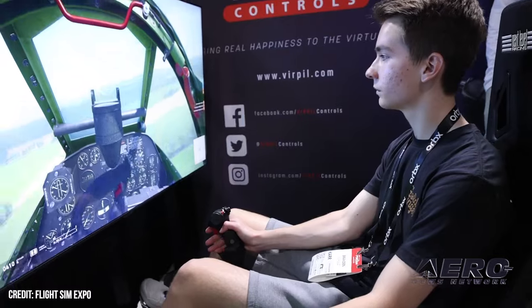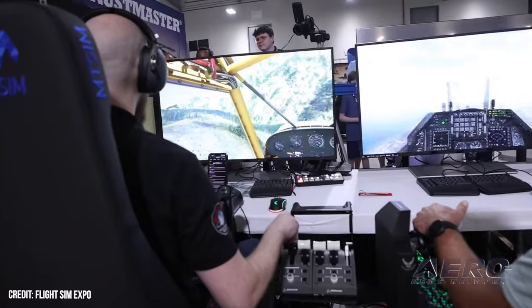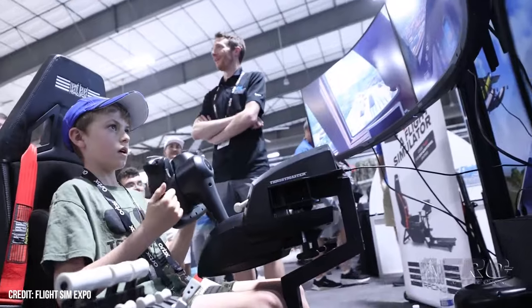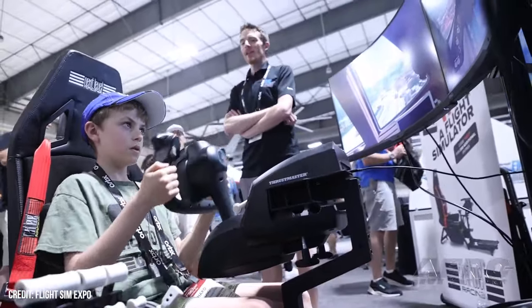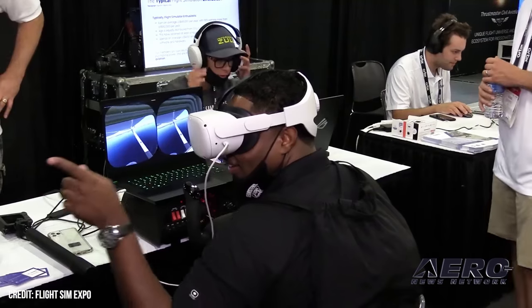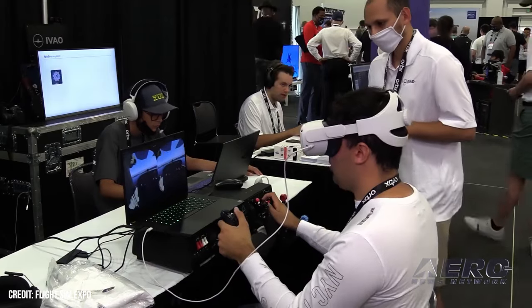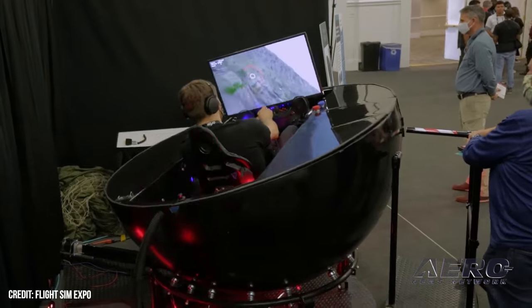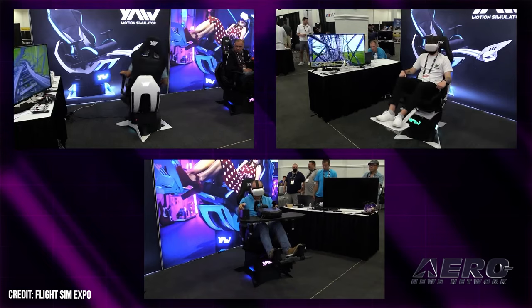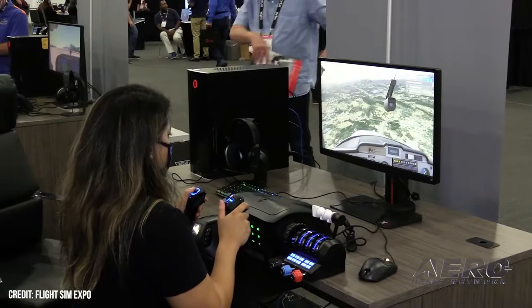Does simming make a better student pilot? The Flight Simulation Association completed a survey of pilots and air traffic controllers across the country, looking to quantify the exact impact of home-based flight simulation on their resulting training. The association found that for private pilot students, those who used a flight sim saved about five and a half hours of training time — not too shabby when Skyhawk time runs around $150 an hour. Active flight sim enthusiasts got their certificate almost 20 hours faster than the national average.